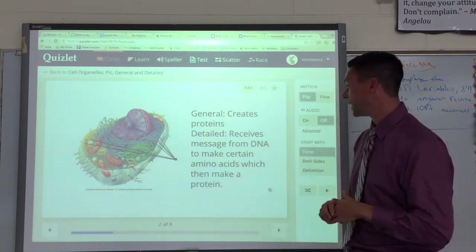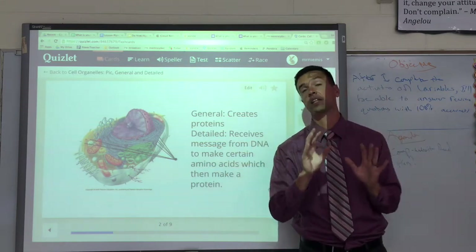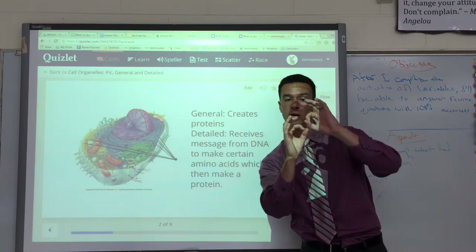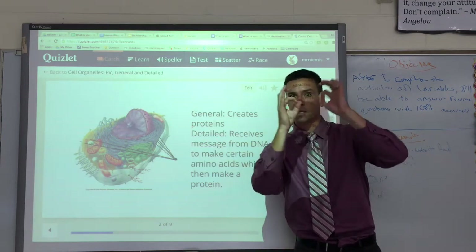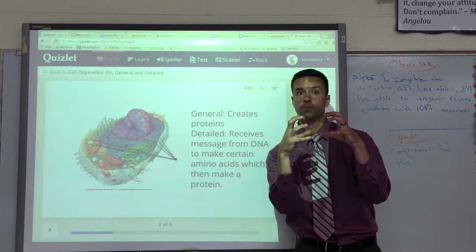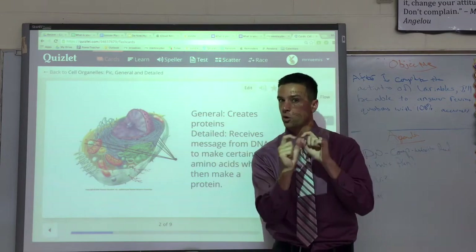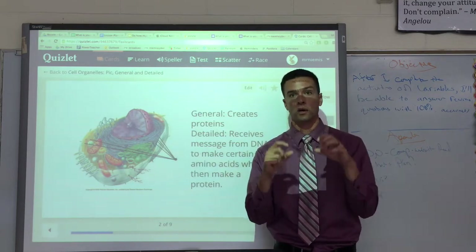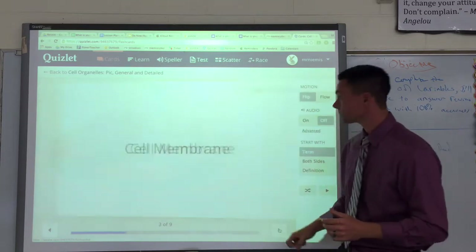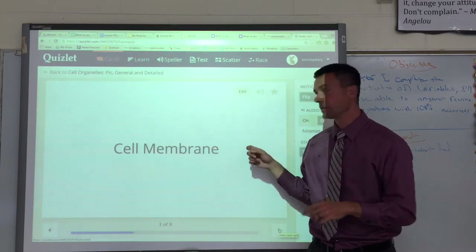There's something called amino acids — that's technically what ribosomes make. They make all these little amino acids, and if you think of them like Legos, together those amino acids make a protein. So to sum it up: ribosomes make protein. Technically they make a whole bunch of amino acids, get directions from the DNA, and that ultimately decides what protein they make.